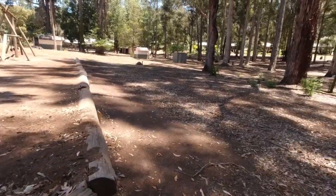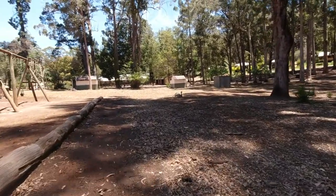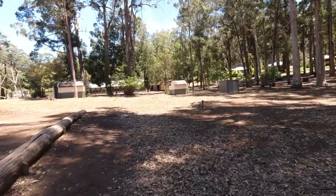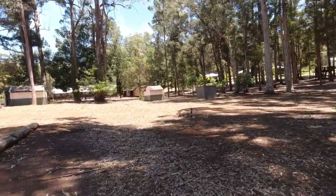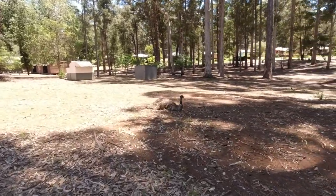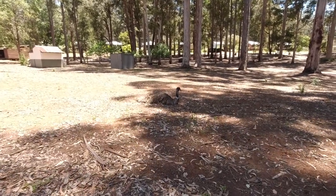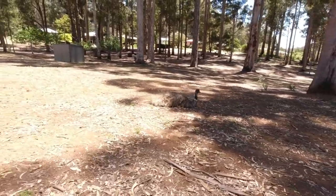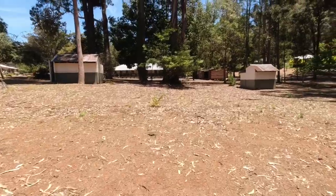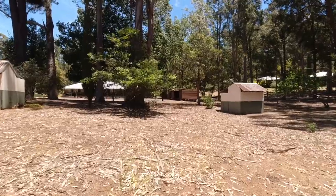There's another emu over here. One thing not many people realise is that emus and most flightless birds - it's the father that looks after the chicks. Once the eggs are laid, the dad raises them. So once you actually get to see an emu and it's got the chicks, that's the dad looking after them.